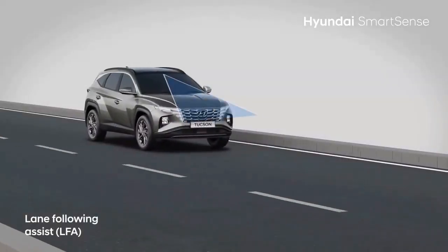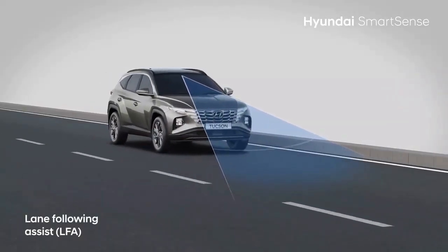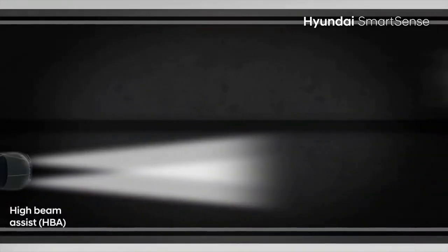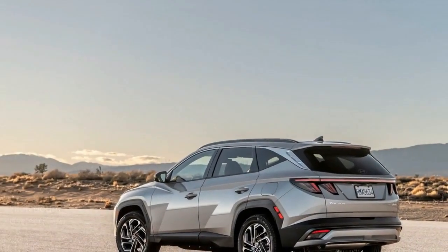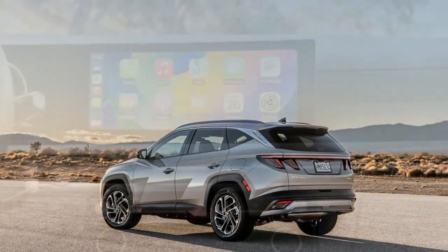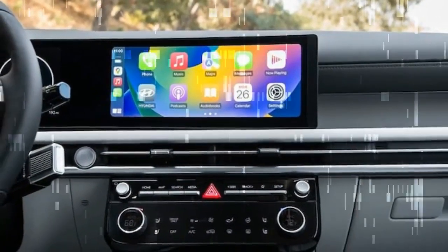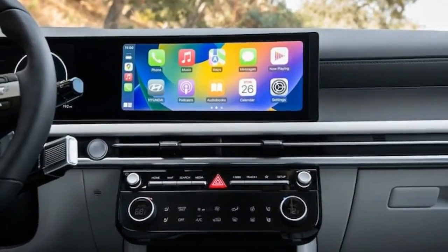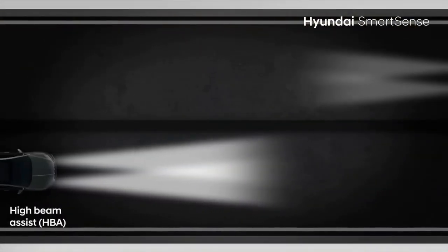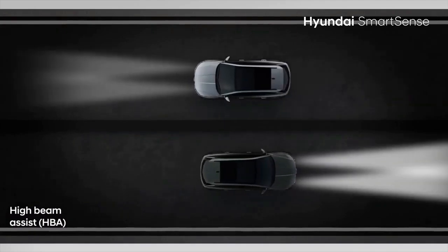All of this is good news, as these were pain points before. New standard technology on all trims includes push-button start, over-the-air updates, and wireless Apple CarPlay and Android Auto. Hyundai also says the front USB-C ports are improved. The available 12.0-inch color head-up display operated well even in bright sunlight, and soon users will be able to pay for an array of services through the Tucson's Hyundai Pay app. For now, paying for parking is all that's available.